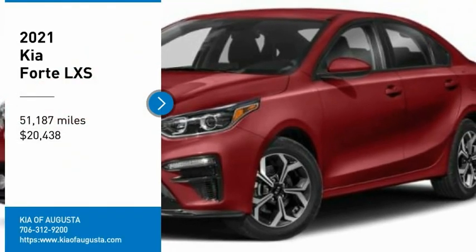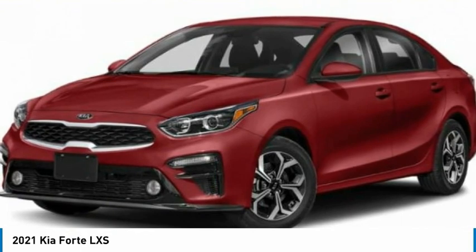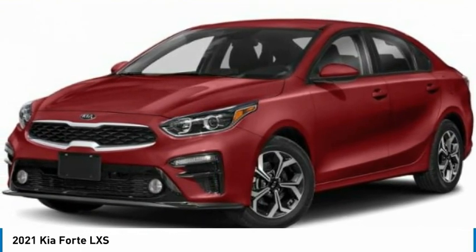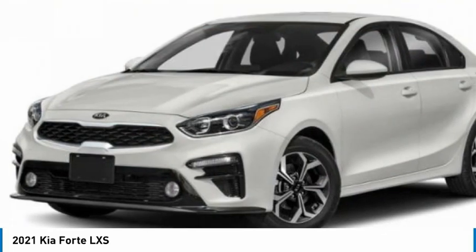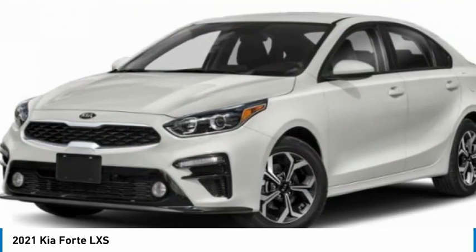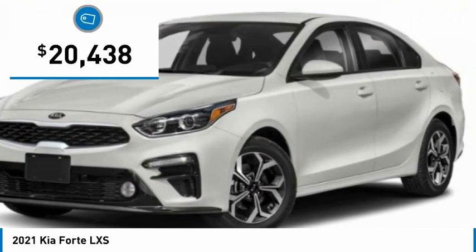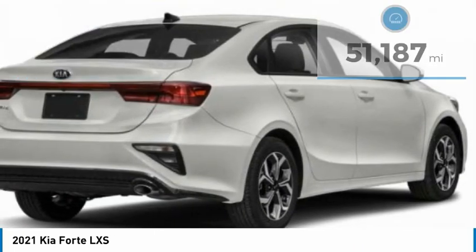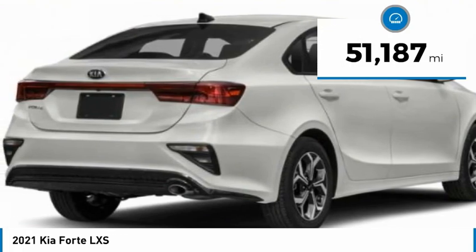We are pleased to show you the 2021 Forte. If you're looking for a trendy and feature-laden compact sedan, the Kia Forte is for you. It offers an exceptional combination of innovative design, high quality engineering, and outstanding value, and is priced below $25,000. This vehicle has less than 55,000 miles.